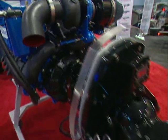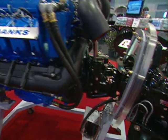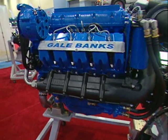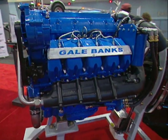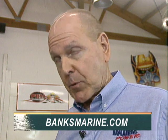Back in the 70s, 80s, early 90s, we were selling gasoline engines all over the world — twin-turbo Gale Banks marine high-performance stuff. But people wanted better fuel economy, and especially in Europe, people wanted diesel.